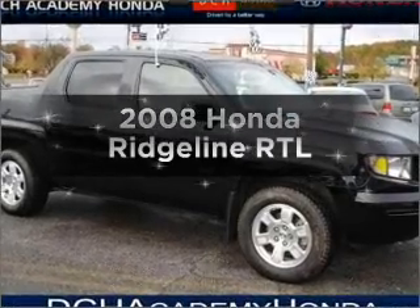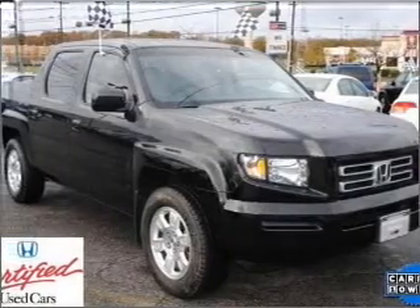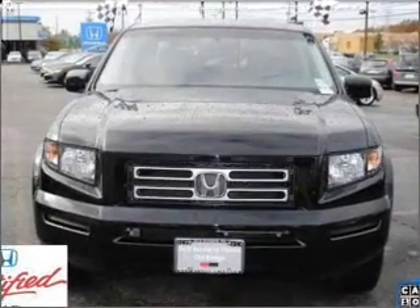Presenting the 2008 Honda Ridgeline. Travel the roads in style and comfort in this great vehicle, with a solid 6-cylinder engine connected to a smooth shifting 5-speed automatic transmission.